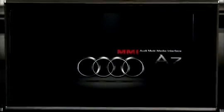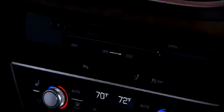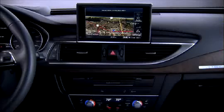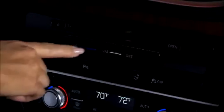Audi models with MMI Navigation Plus are also equipped with a CD-DVD drive, two SD card readers, and a jukebox. Access to the various MMI media drives is located on the center console. To access the SD card readers, gently push the open button.